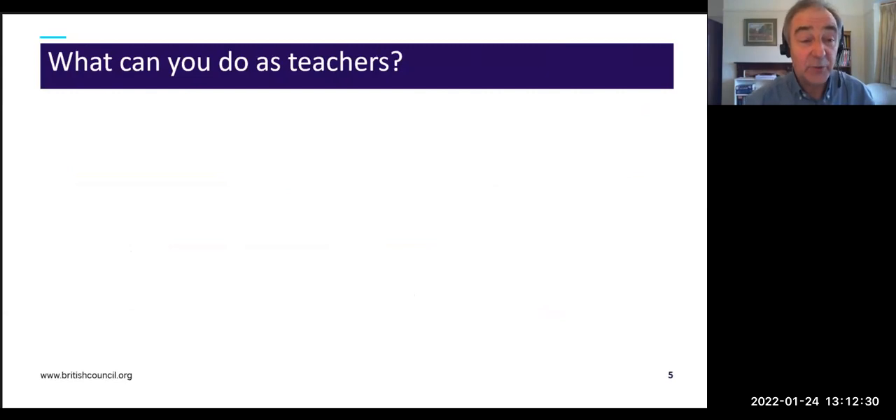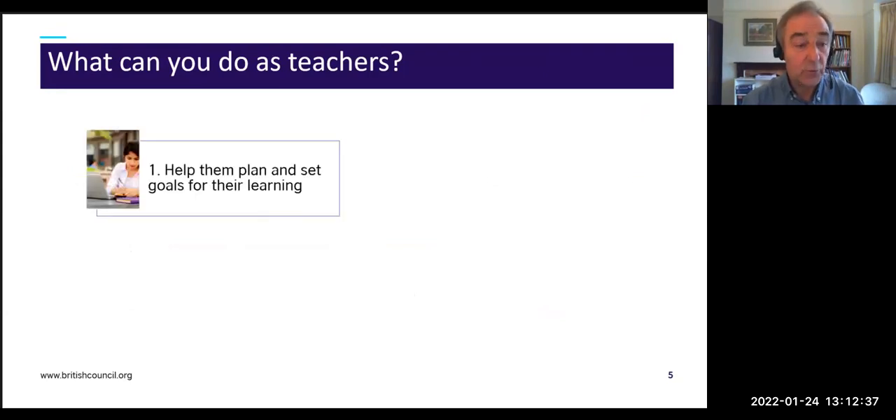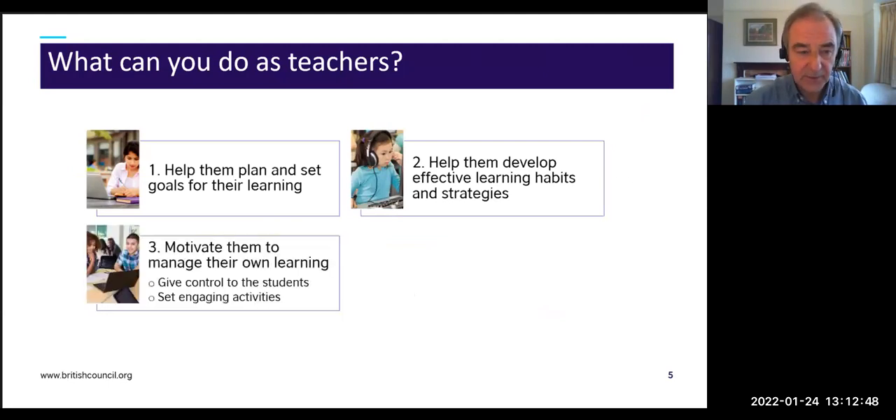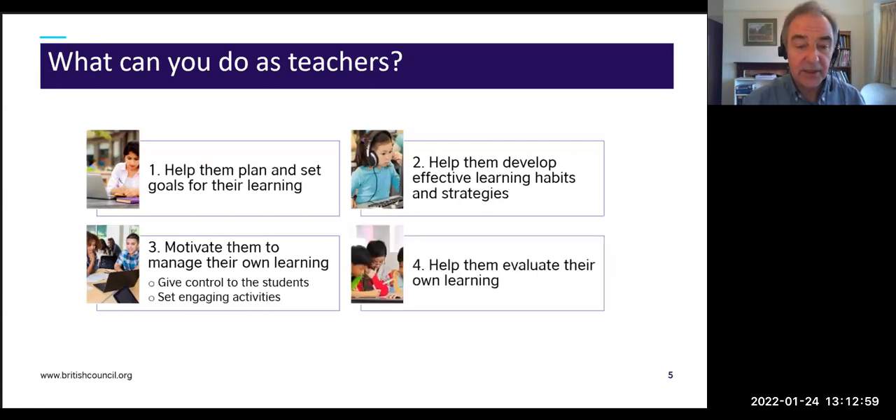What can we do as teachers to help students become more independent? I'm going to talk about four things: first, help them plan and set goals for their learning; second, help them develop effective learning habits and strategies; third, motivate them to manage their own learning by giving control to students and setting engaging activities; and fourth, help them evaluate their own learning.